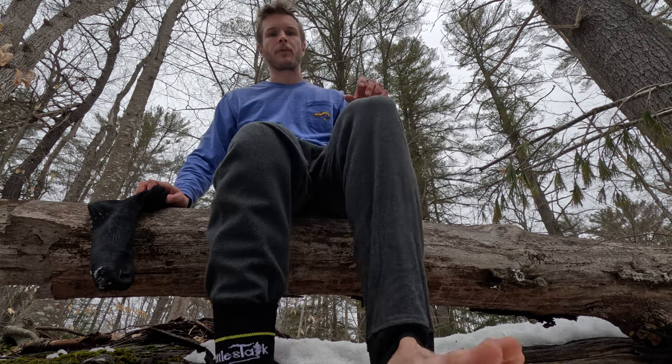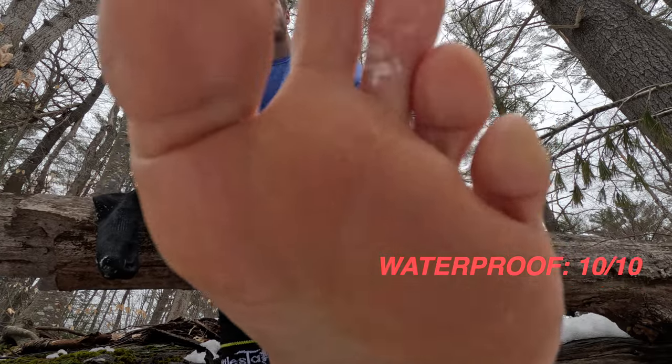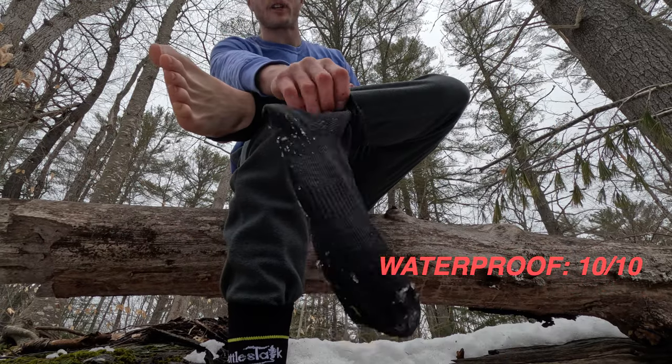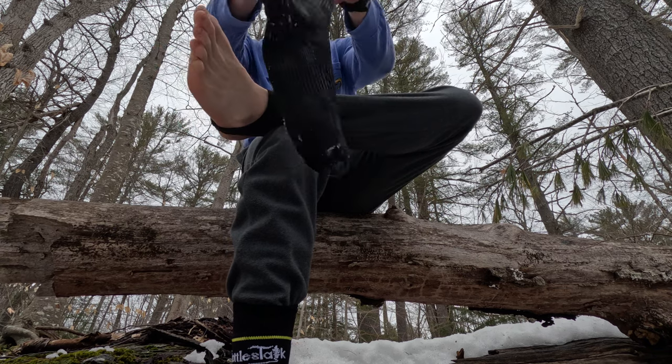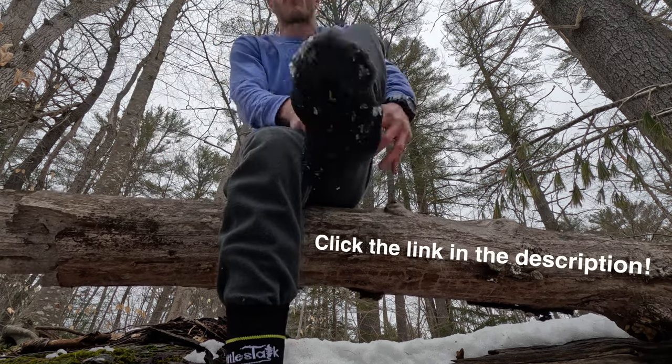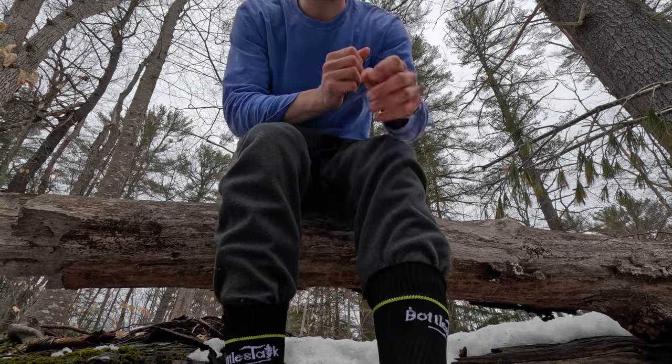My feet are completely, completely dry — these socks were a total success! Make sure you check them out on Amazon; I will include a link below where you guys can get your own pair of BottleSock socks.